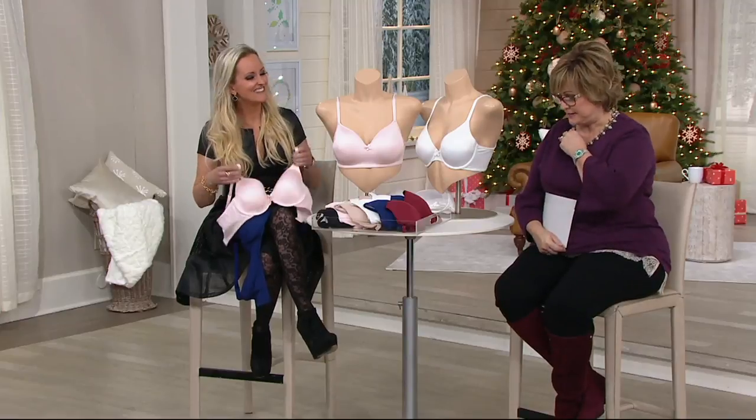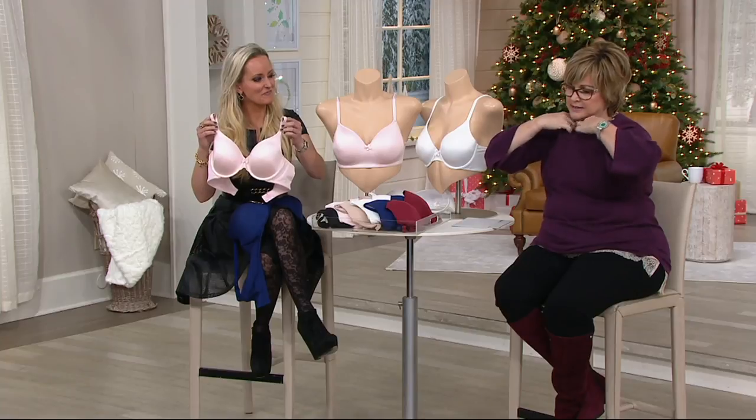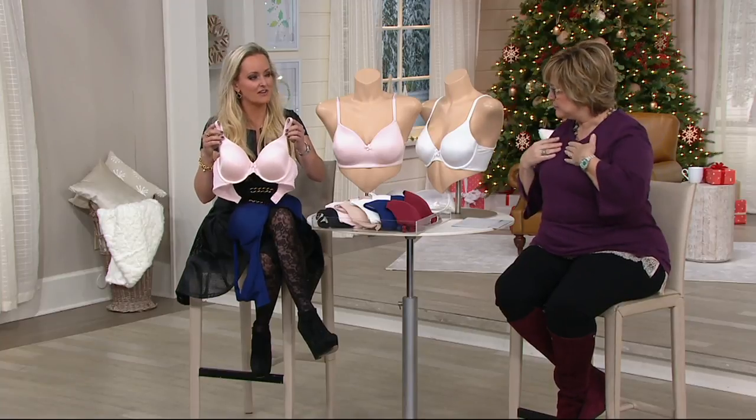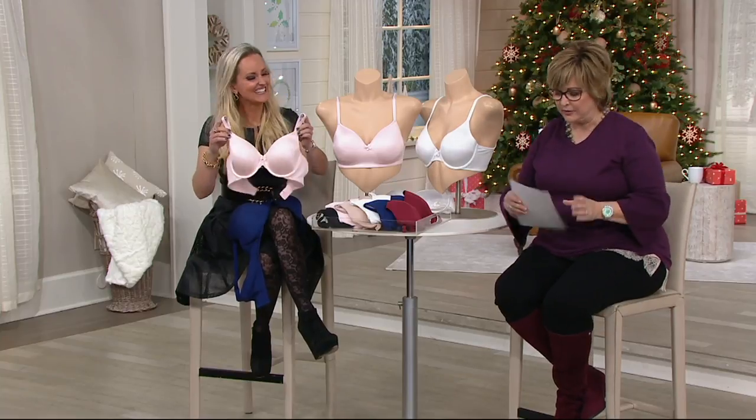Kathy's coming up later in the show with some great panties. I apologize, my necklace is doing this to my microphone. I'm gonna tuck it inside my shirt. It's usually my hair, so it's okay — that gets so annoying when you're a viewer. Sorry about that.